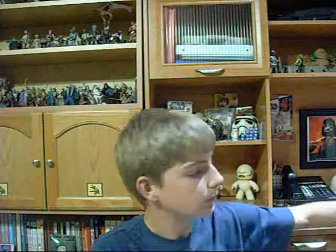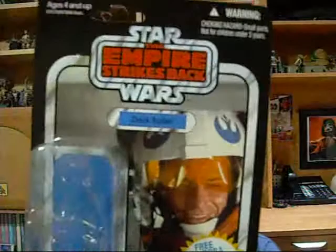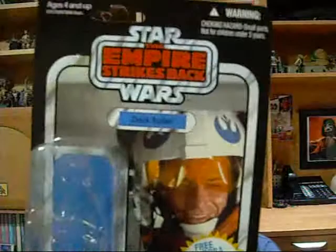Another Episode 5 / Empire Strikes Back figure: this is Dak Ralter. He was Luke Skywalker's co-pilot and gunner on the snowspeeder on Hoth. I'm most likely going to try to pick up the snowspeeder along with it if I can track it down, but there's just so many things and everything's so expensive now, so it's hard to say.